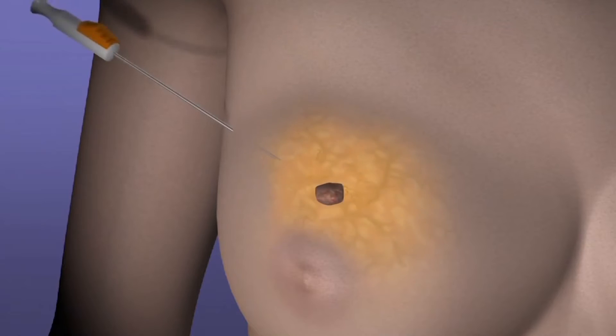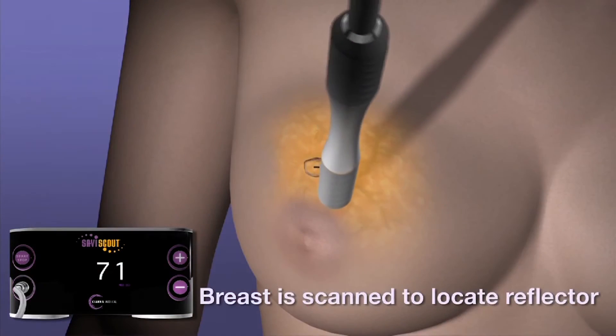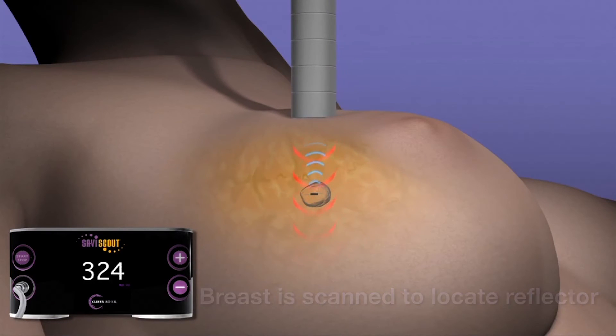The technology that it uses is unique. It's a little reflector which is placed in the breast under either ultrasound, MRI, or mammographic guidance. Once it's placed by the little clip where we did the biopsy, there's a special probe that we have in the operating room which you place over the breast, and when it gets over the reflector it makes a loud signal.